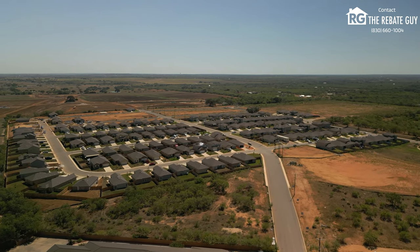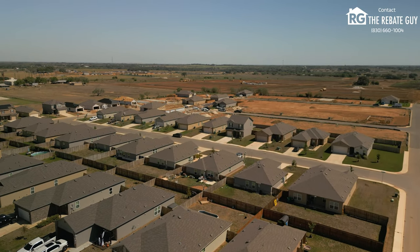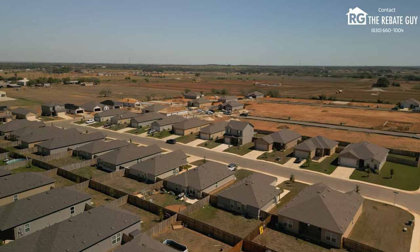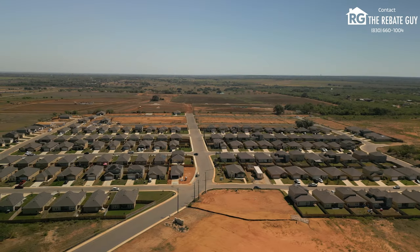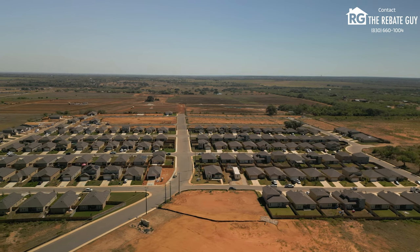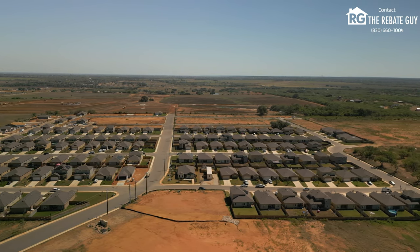As far as amenities go, Roush Coleman typically doesn't feature amenities in their communities, and they do that to keep the price of the houses down. They want to give you the most home and the most bang for your buck. It makes it a lot easier to afford a home when you're not having to pay high HOA dues to fund multi-million dollar amenity centers. So it's a great opportunity here to have a lower HOA fee.